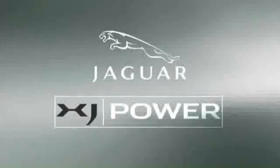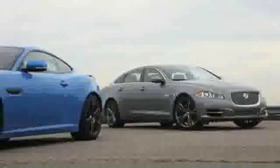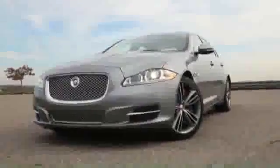Jaguar XJ. Power. Today's Jaguar cars have a common heart of uncommon strength. Jaguar doesn't do slow. Want proof? Under the hood of the flagship Jaguar XJ sedan is a 385 horsepower 5.0 liter V8 with direct fuel injection.